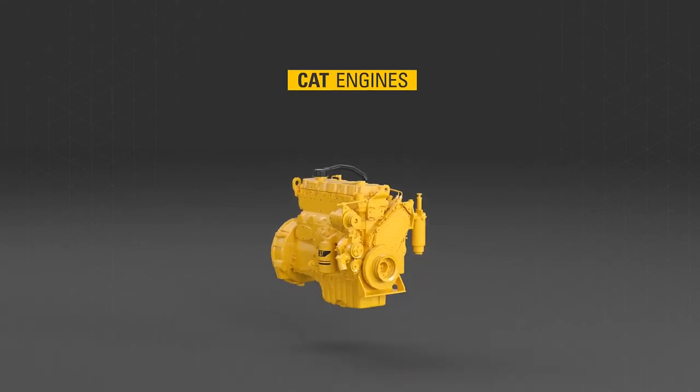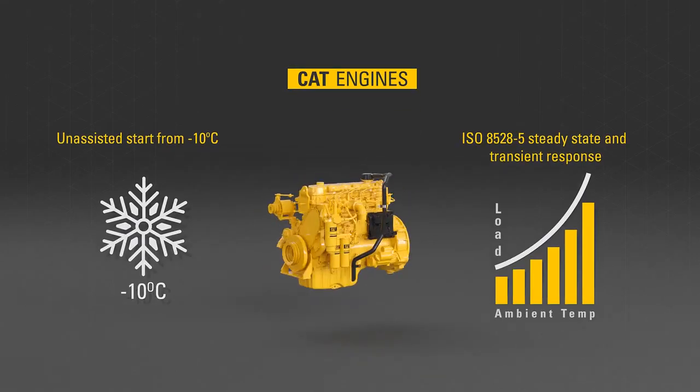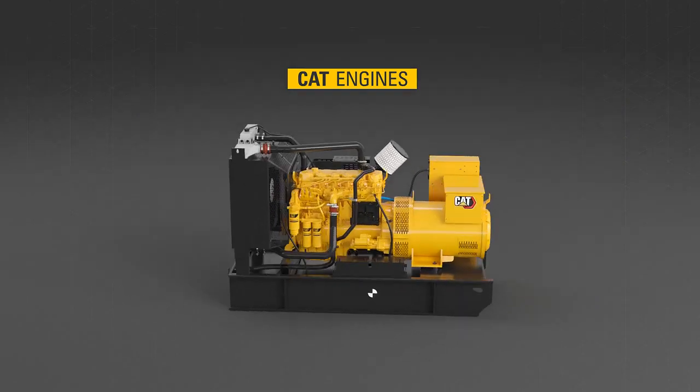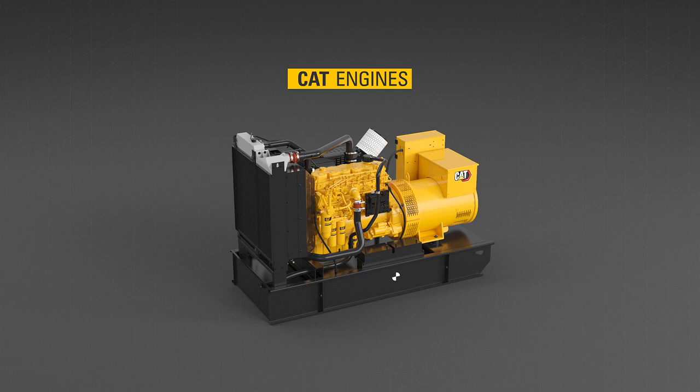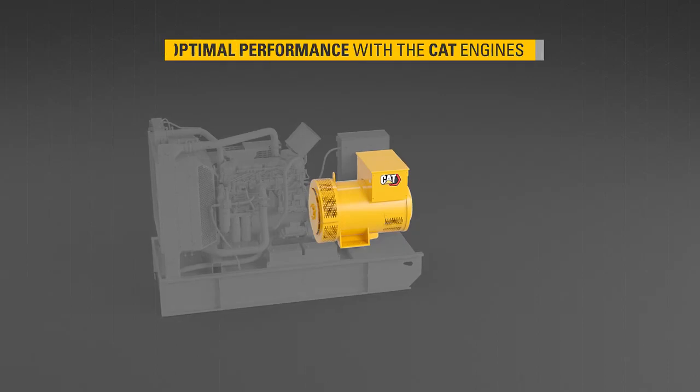CAT engines are at the core of each gen set. Capable of starting unassisted in temperatures as low as minus 10 degrees centigrade, they are always ready to take on the requirements of your standby load. Each alternator delivers industry-leading motor starting capability, ensuring optimal performance with the CAT engines.